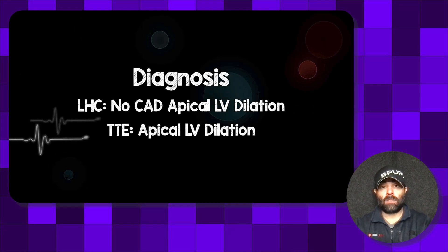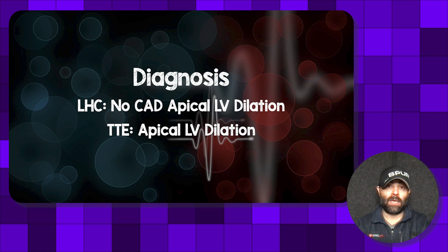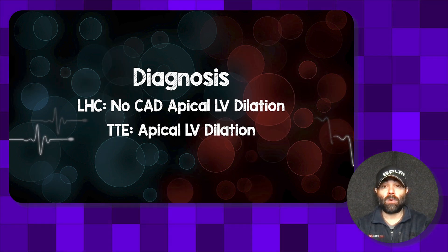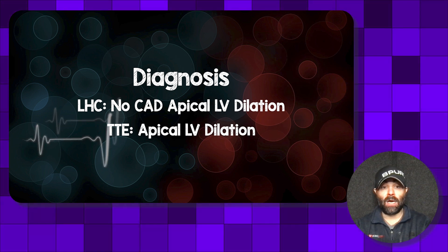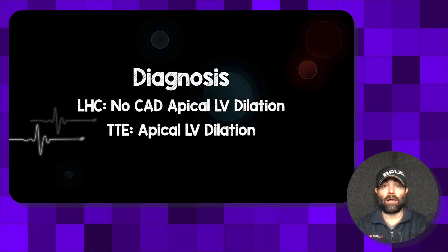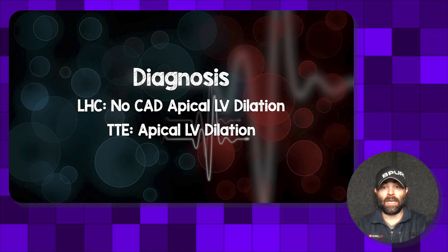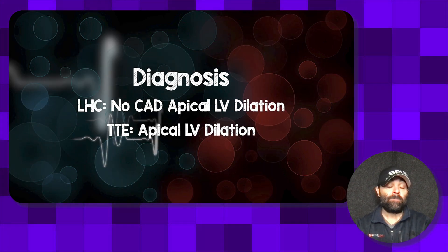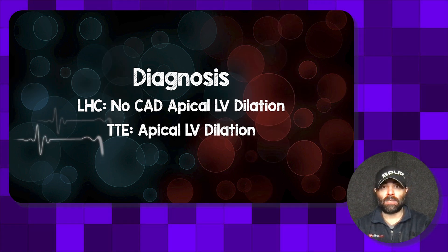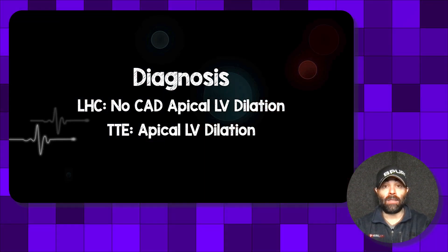When these patients come in with ST elevation, it's an automatic cath lab activation, because there's no way to distinguish an occlusion myocardial infarction from Takotsubo cardiomyopathy without a left heart catheterization to show no acute plaque rupture or critical stenosis. On the angiogram, they will see that apical LV dilatation. A secondary test is a transthoracic echocardiogram, where you'll see that classic pattern.